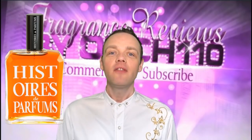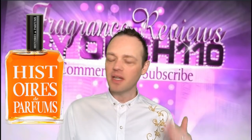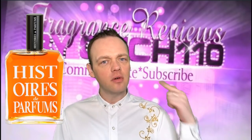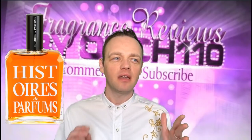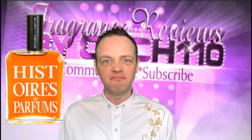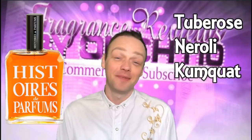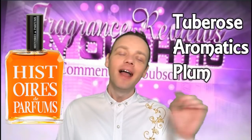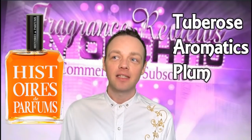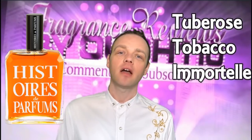So let me tell you the notes. They have Tuberose on every level in this, so that's kind of what a soliflore is — when you have the same floral on top, base, and heart. So it's not a soliflore by any means, but it's a touch. The top notes are Tuberose, neroli, and kumquat — one of my favourite words, kumquat, it just makes me laugh. The heart notes are Tuberose again, aromatics so something herbaceous, and plum. And then the base notes are Tuberose again, blonde tobacco, and immortelle.